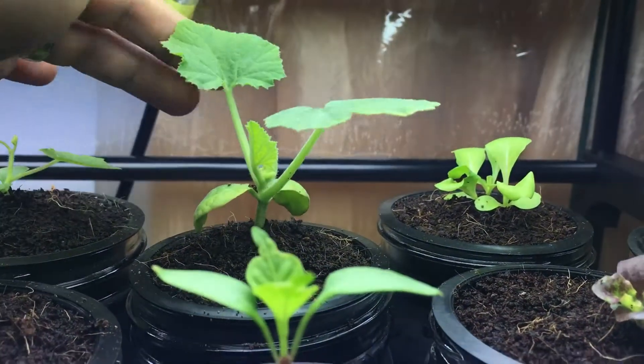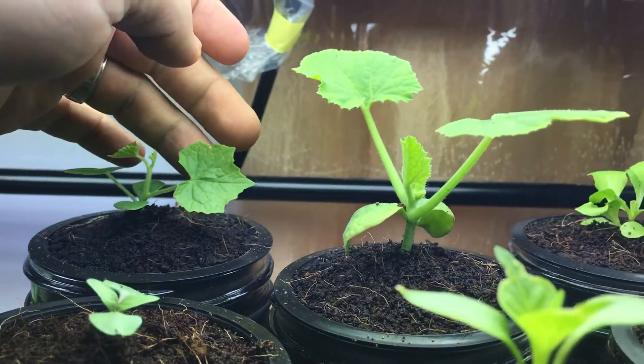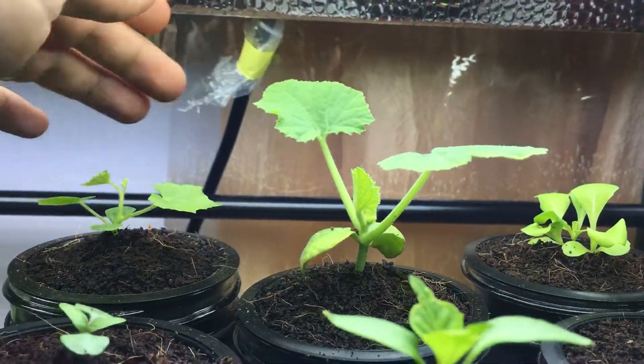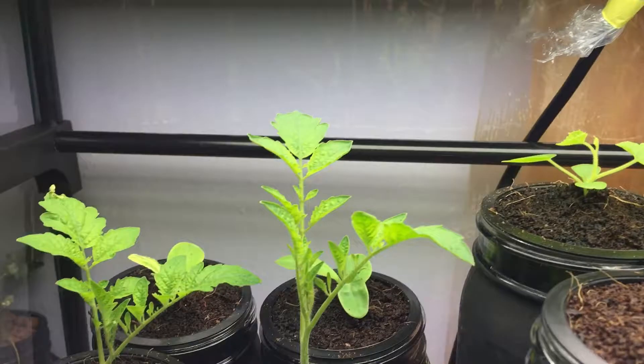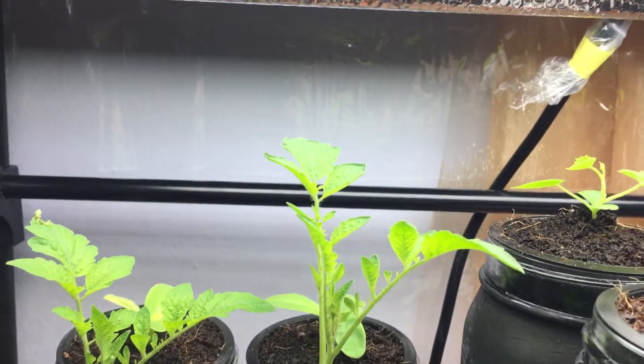Look at the straight neck squash and the difference in leaf size. The tomato suckers are also doing very well — they're standing straight up, reaching for the light.